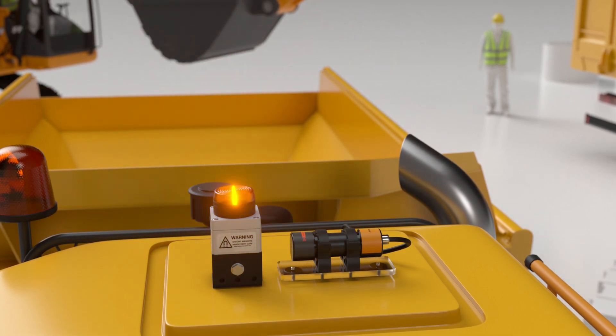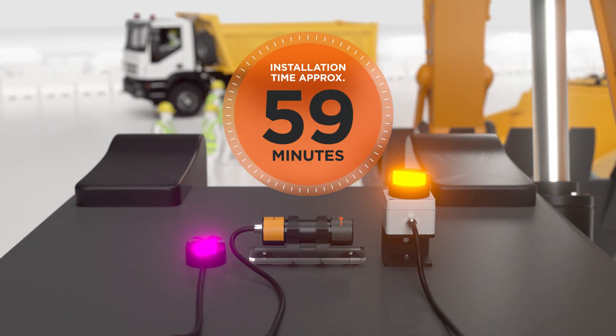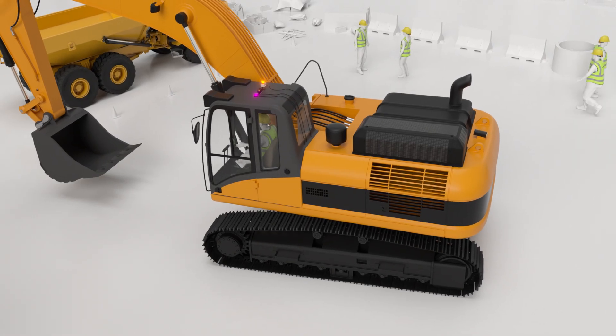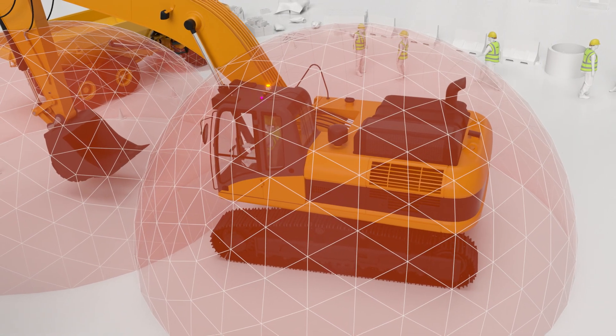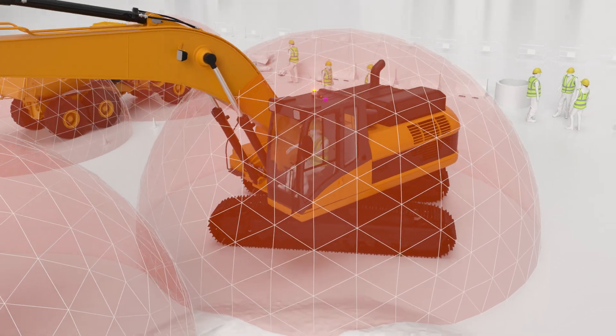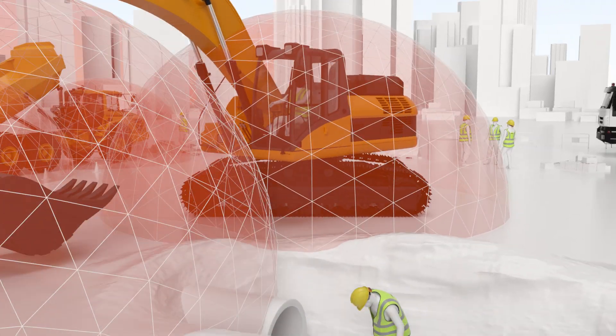Our collaborative approach ensures clients get the right solution for their application and environment. The SiteZone tag becomes a part of the wearer's Personal Protective Equipment. Each machine is fitted with a SiteZone PWS which is configured to meet the needs of the application.